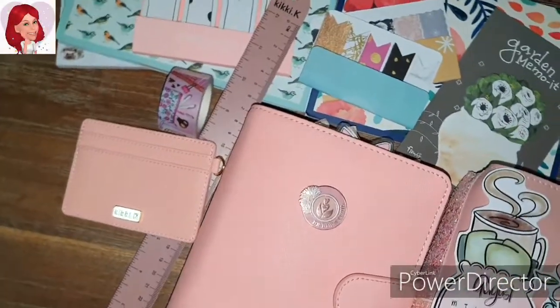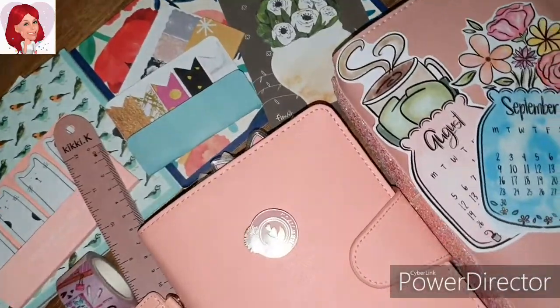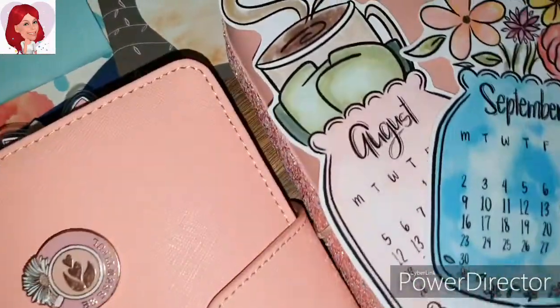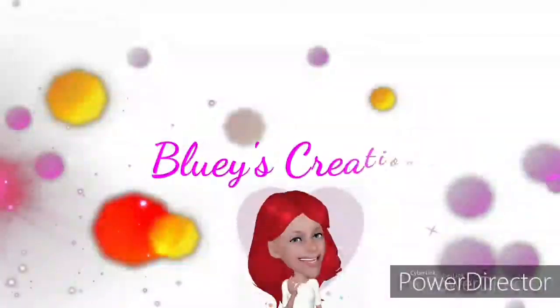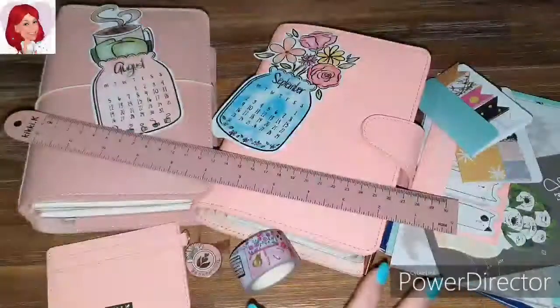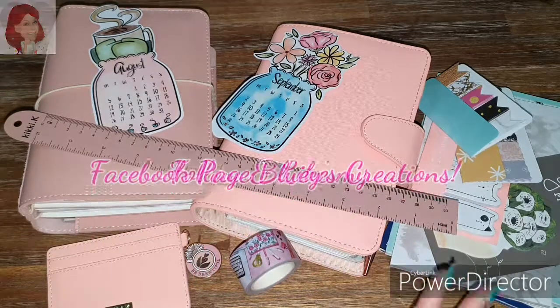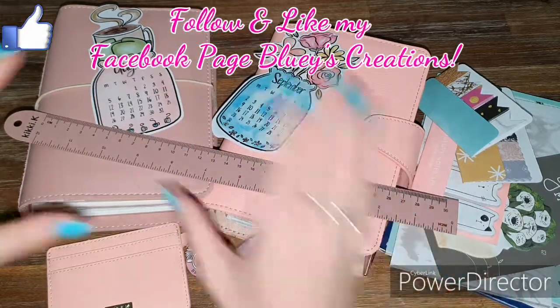Hey lovelies, welcome back to Bluey's Creations. Today I'm going to show you all my monthly favorites. I hope you enjoy them. So if that interests you, then keep watching. Okay guys, so let's get straight into this. As you can see, there is a lot of stuff that I have got for the September favorites, so let's get straight into it.